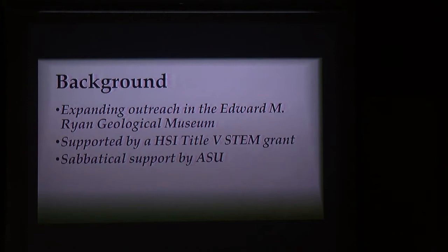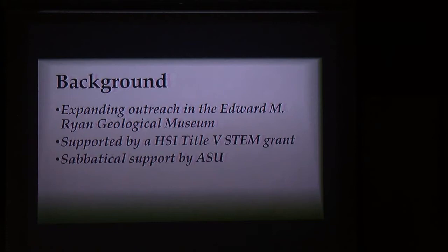I was on sabbatical — I was a museum hermit. It was wonderful; I got to live in there. I also had another opportunity to collaborate with Dr. Matt Schilt over in the music department. That piece you heard playing before I started was a piece he composed specifically for the museum, inspired by and written for the museum. It's called Aurora Nova. Compliment him on it if you liked it — he's got several other ones he's working on, one with more Celtic themes, which I'm looking forward to hearing.